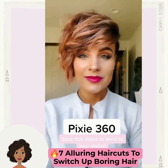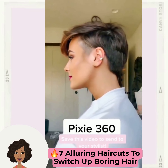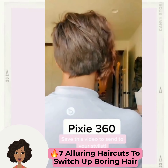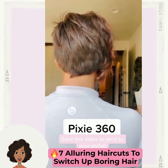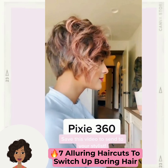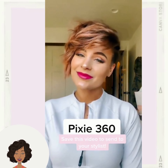Hello everyone, welcome back to Fashion Trend Seeker. Today's video is going to feature some alluring short haircut ideas. Here we have a beautiful pixie cut — this is a 360 view of the pixie. Loving the color combination with this one, absolutely stunning haircut.